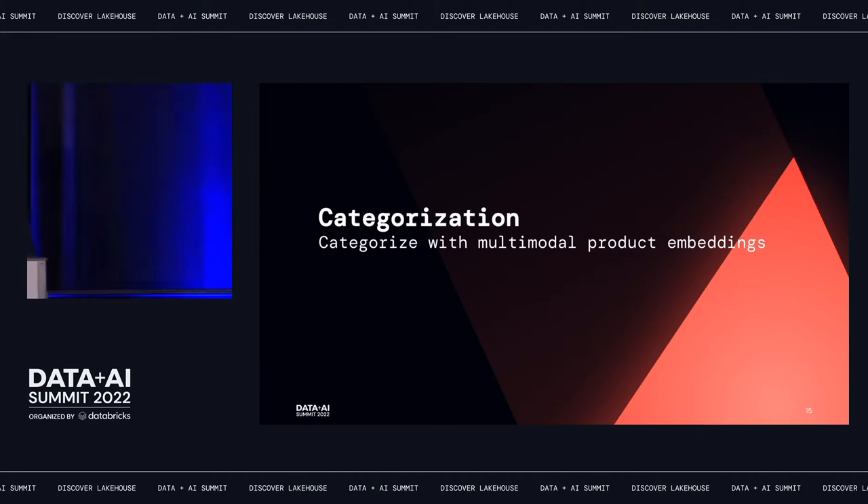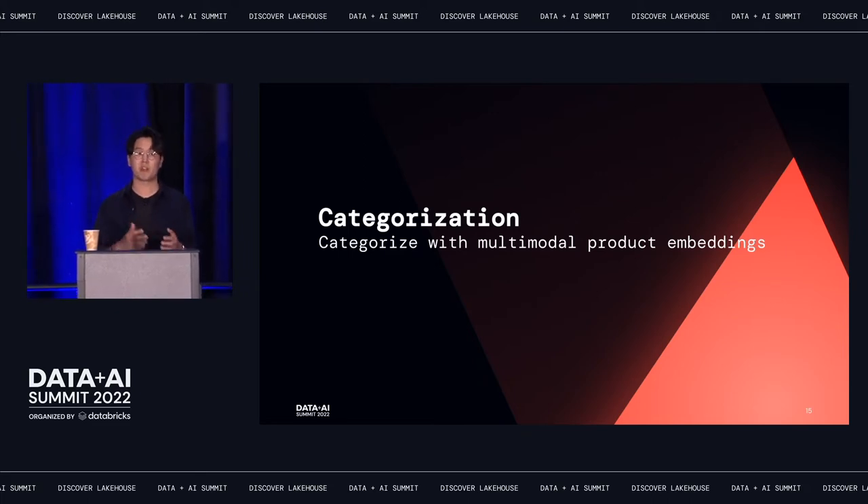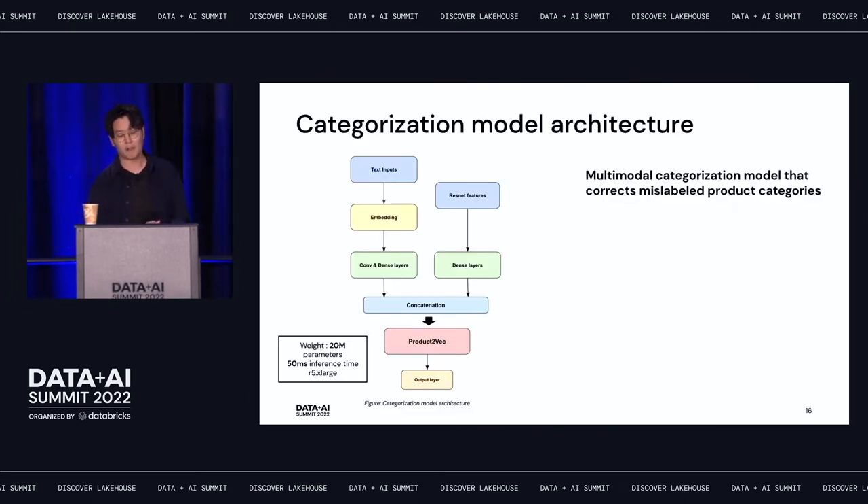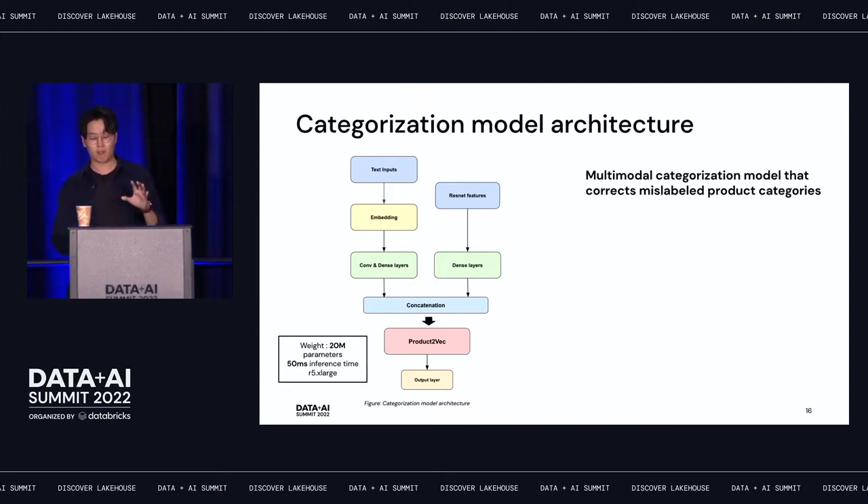To remind you, the first use case is categorization: predicting product categories and correcting mislabeled ones. We developed a multimodal categorization model. Text inputs — title and description — are transformed into embeddings and passed through convolutional and dense layers. On the other hand, ResNet features of product images are passed into dense layers. The outputs are concatenated, passed through more dense layers, and finally a softmax output layer. The model has about 20 million parameters.